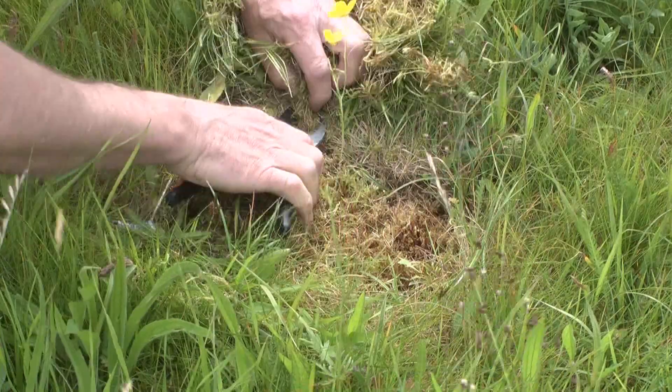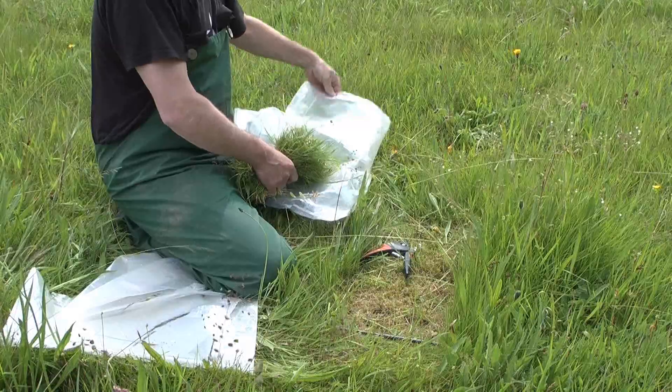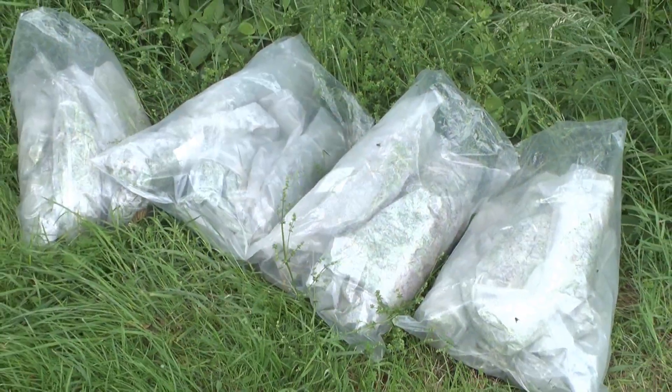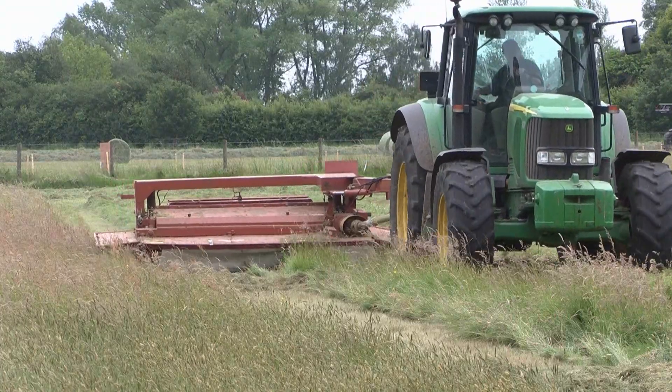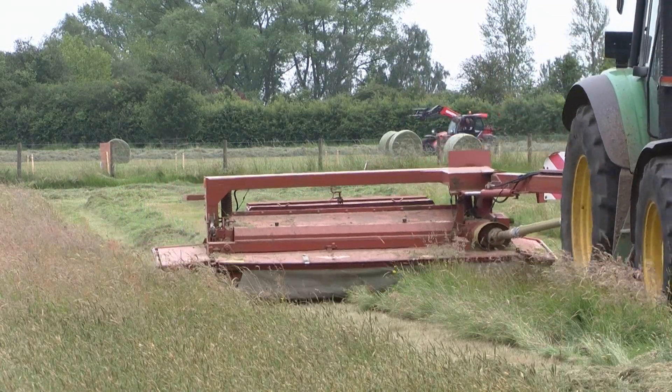To gather that information, we go out to the field and physically cut small squares, or quadrats, of the material from the plots to take back to the lab to analyse. This is all done before the whole plot is mown by a tractor and the hay removed. The experiment is mown once in mid-June and again in late autumn or early winter.